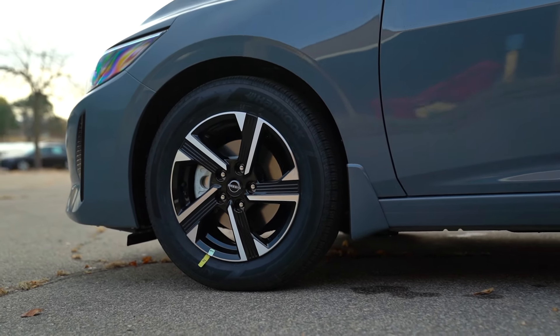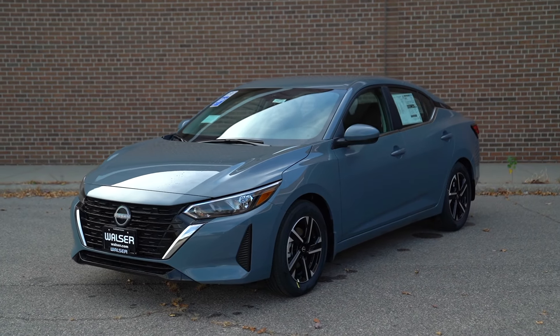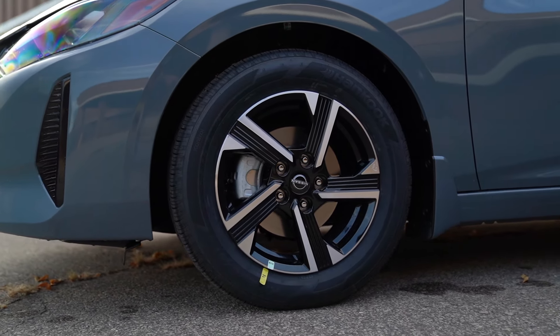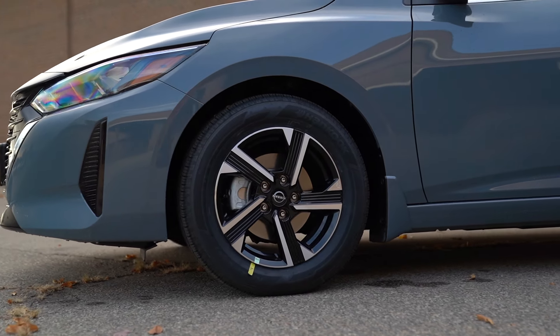The ride and drive is very compliant on the roads. It's kind of road construction season heading into late fall here in Minnesota, and it's a pretty quiet, smooth, and comfortable ride. This one has the 16-inch wheels — you can get 17s with a different package on the SV, or up to 18-inch wheels on the SR. I like the ride quality of the 16-inch wheel; it gives you a little more sidewall on the tire and smooths things out over some of these rougher roads.